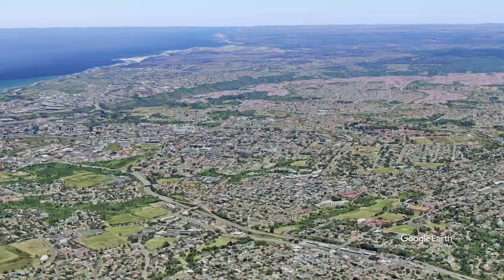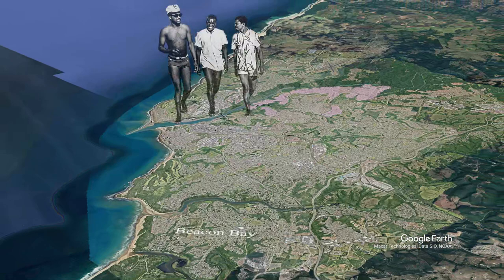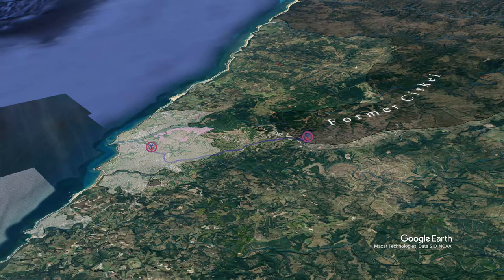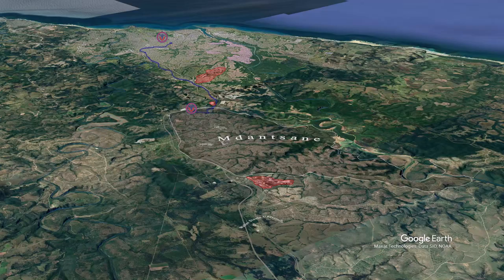Let's pull out of East London, which the apartheid government tried to make completely white, and head to the place where they tried to force black people to relocate — the township of Mdantsane in the 1960s. This was also the border of the Ciskei. Notice that they left old East London out with the harbour — a precious resource — kept white, while this area was designated black, to provide labour for the richer white areas.